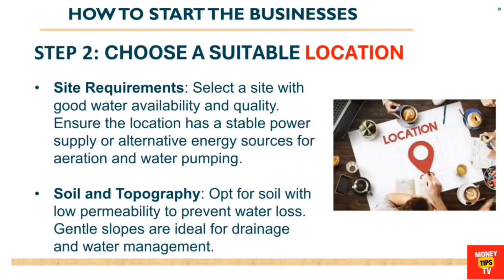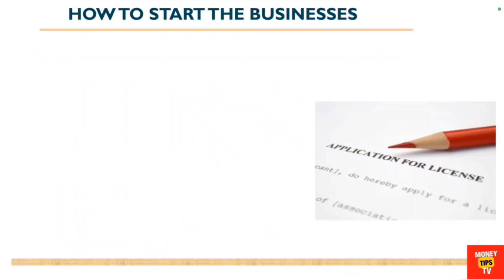There are site requirements for the catfish business. You need to select a site with good water availability and quality, and ensure the location has a stable supply of energy sources for aeration and water pumps. You also need to look at soil topography — go for soil with low permeability to prevent water loss, and gentle slopes ideal for drainage and water management.